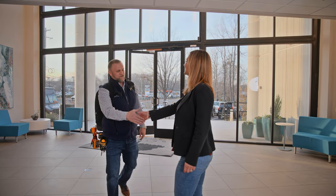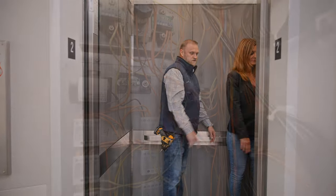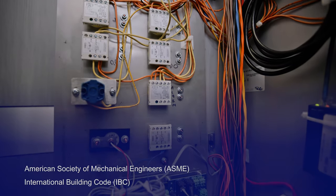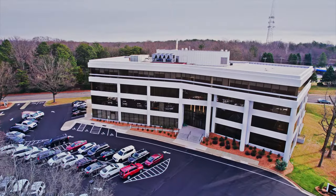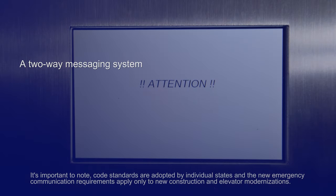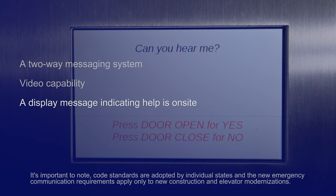Elevator codes can be complicated, and now with code updates from ASME and IBC, emergency communications inside of your elevator require even more. States adopting these new code standards now require a two-way messaging system for the deaf, hard of hearing, and speech impaired, video capability, and a display message indicating help is on-site.